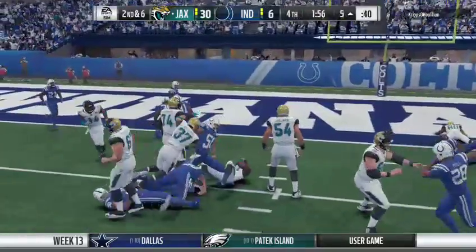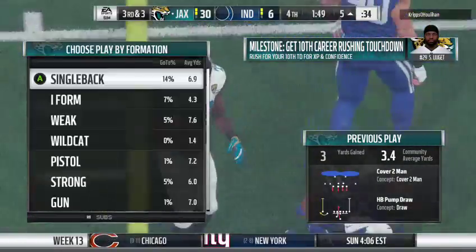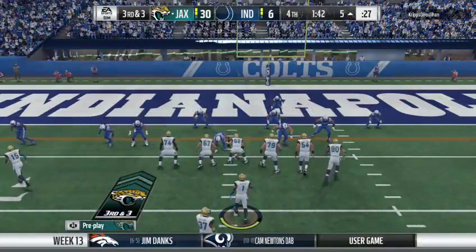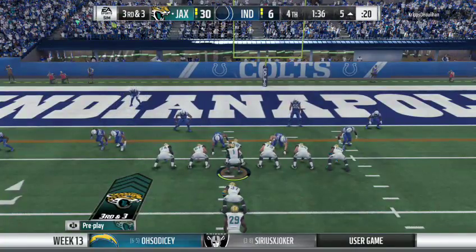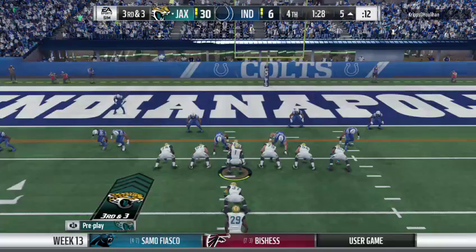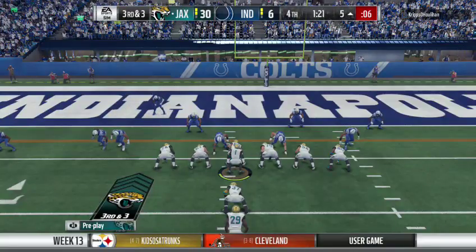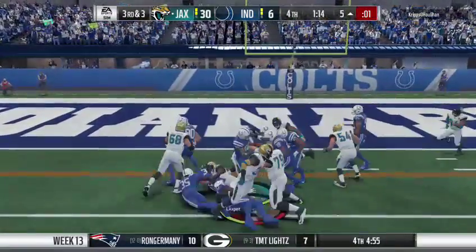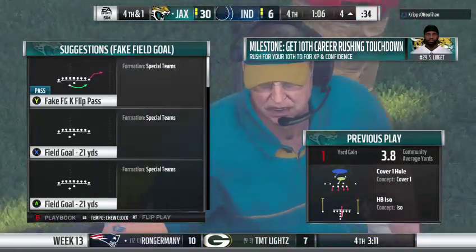They run a draw here on second down — showed some tough running, but they'll drop him at the five-yard line. Three yards is half of what they needed. Now can they get the other three here on third down? They come out here and give it to his running back. Able to break one tackle, but then quickly brought down. He needed two, he got one, and that's going to leave him with fourth down at a yard.